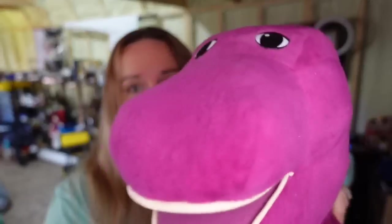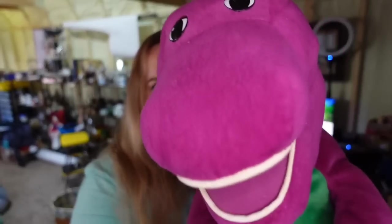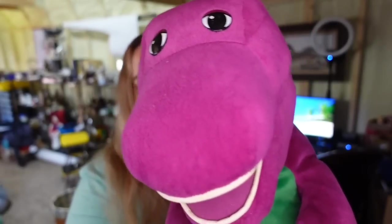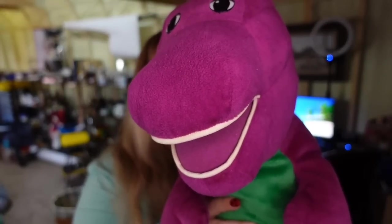Up next is Barney! I picked this guy up at a thrift store for $2.50. He is 24 inches, so he's pretty big. He sold for $25.00, so he's actually about a $17 profit, and he sold in about two months.